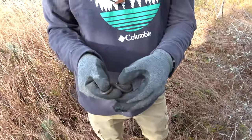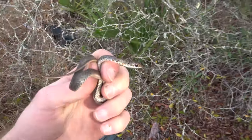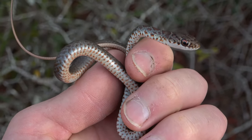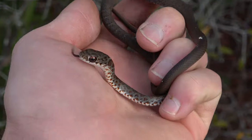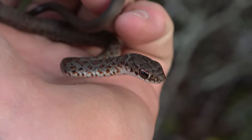Alex got a little snake here - it's a pretty cute little racer. Same species as before but when they're younger they have a lot more patterning. It's pretty neat, especially on the belly.